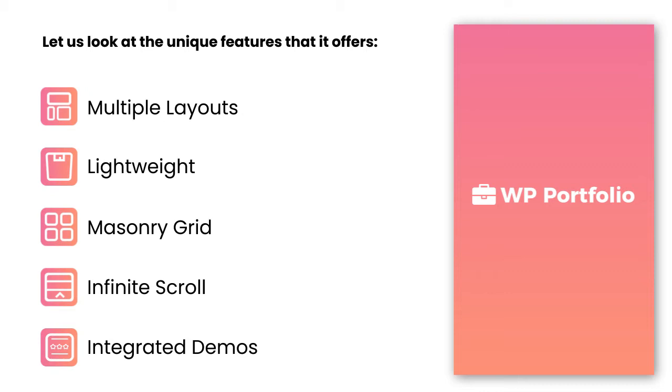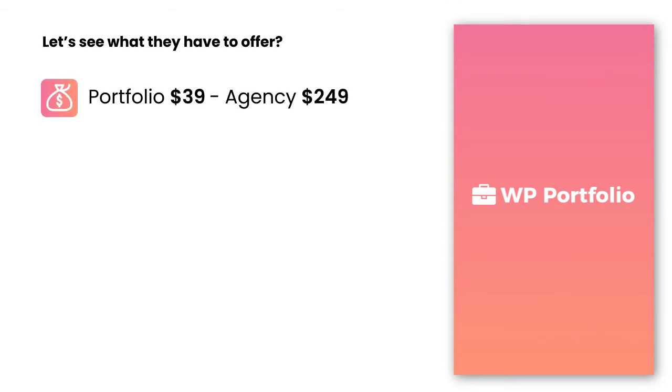WP Portfolio is a premium plugin. To enjoy premium features, just upgrade to their premium plans. Premium lifetime plans start from Portfolio at $39 to Agency at $249. WP Portfolio offers a complete package of unique premium features to showcase and flaunt your work beautifully.